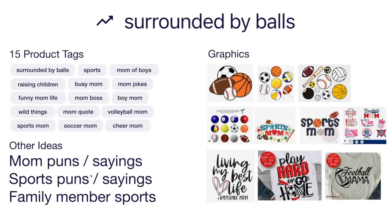Other ideas: mom puns and sayings, sports puns, family member sports like 'baseball grandma' or 'basketball dad.' Different balls: football, basketball, volleyball, tennis, even billiards — but the big four are baseball, basketball, football, and soccer. This is more of a mom shirt, a sports mom shirt. Script fonts combined with graphics do really well. Think of different ways of designing something for moms to wear or use as stickers. This is trend number eight: Surrounded by Balls.